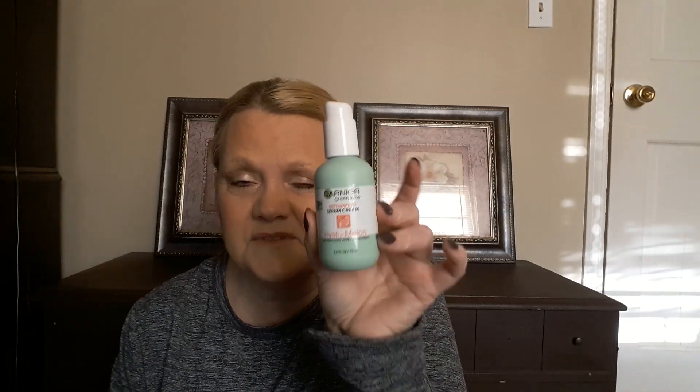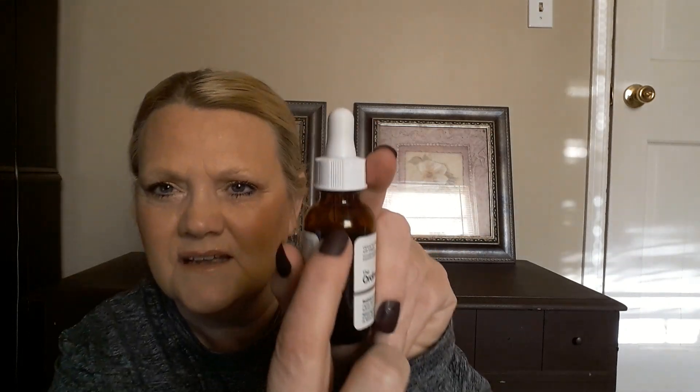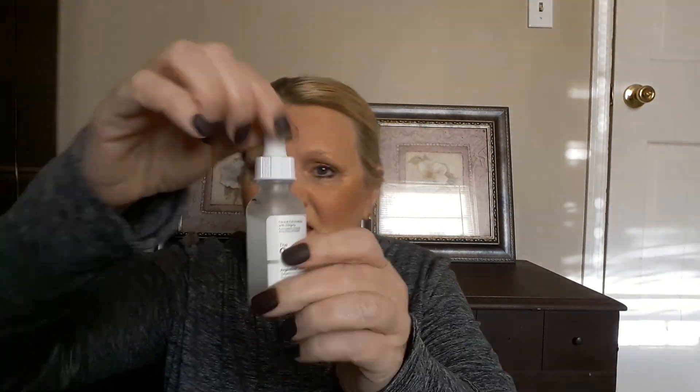We're gonna start with the replumping serum — it started at 62 grams, it is now 57 grams. I'm about right here on this one. Then we got the retinol — it's The Ordinary retinol. The sliding is off so you can see where we started and where I am now. I gotta get this lighting situation figured out before my next video. The retinol started out at 77 grams, we are now at 74 grams.